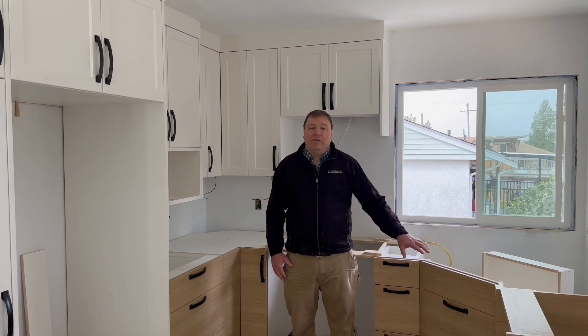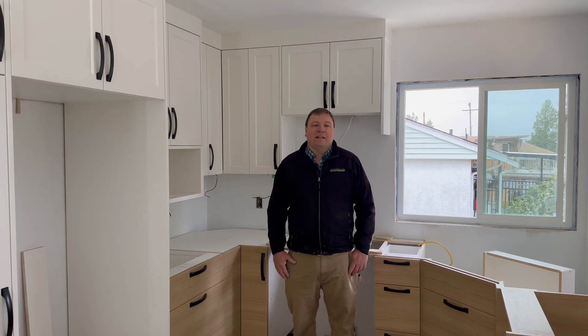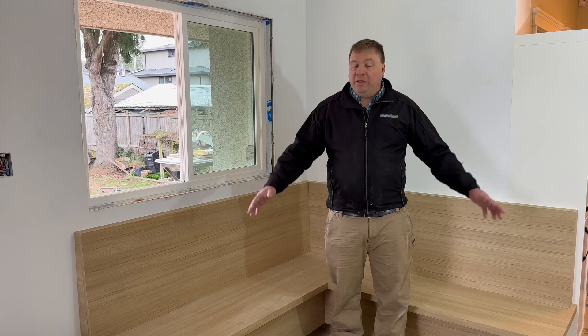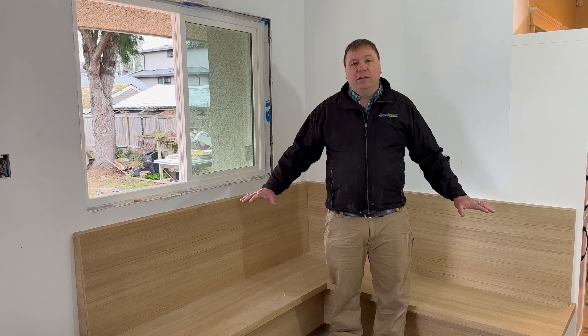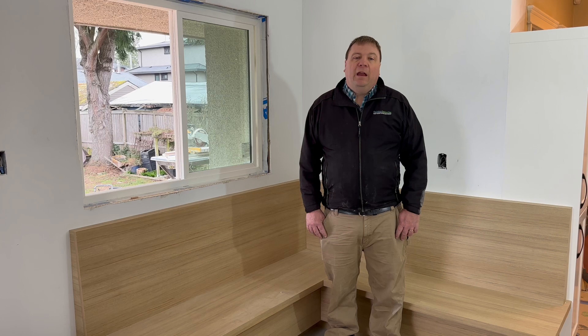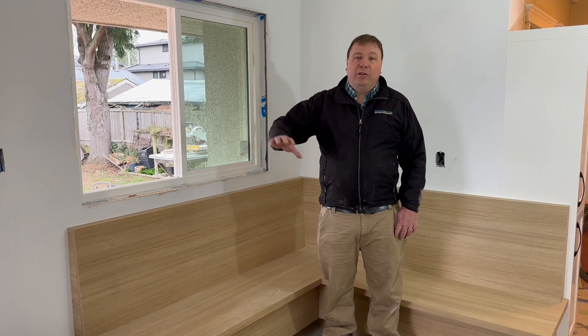You'll notice that we have a different style for the lowers and a different style for the uppers — this adds a little bit more wow to a kitchen. This is the built-in dinette here; you can see it's got two benches built in. There's a hardwood table being made to go with it, and you'll notice that the color and style directly matches the lower cabinetry in the kitchen.